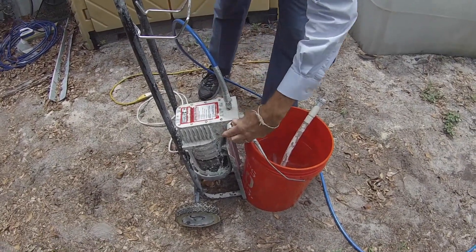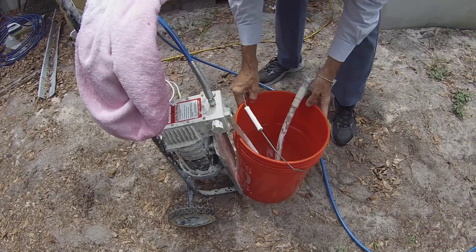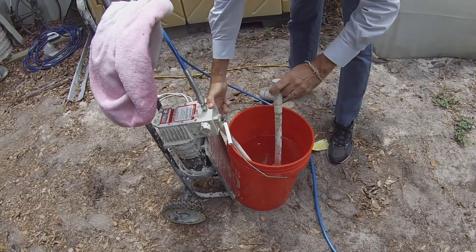By combining high-tech hardware with leading-edge software, our drones are able to paint buildings and towers, wash windows, safely apply chemicals, and more.